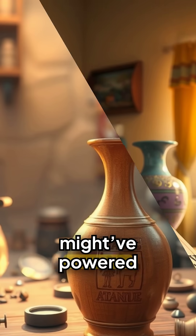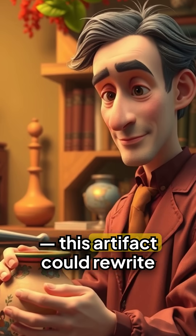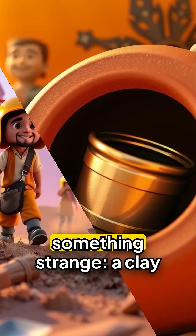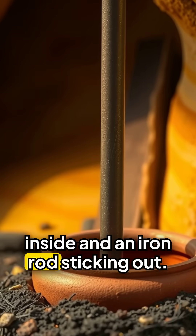It looks like an old vase, but it might have powered ancient technology. Weird but true — strange history. This artifact could rewrite everything we know. In 1938, workers digging near Baghdad discovered something strange: a clay pot with a copper cylinder inside and an iron rod sticking out.